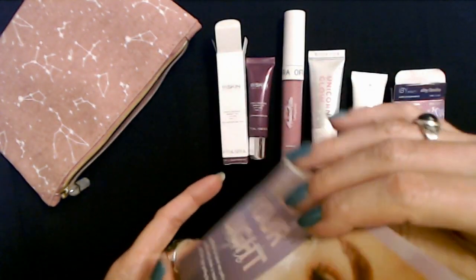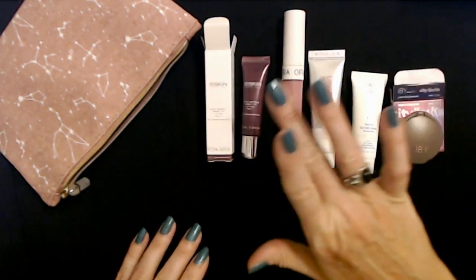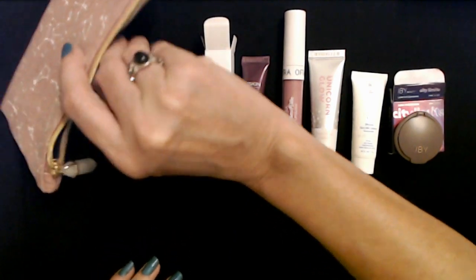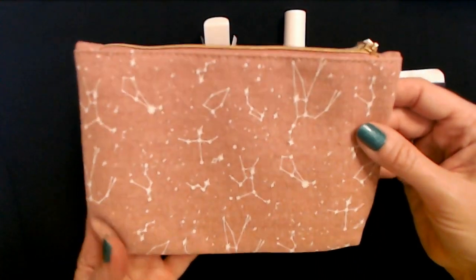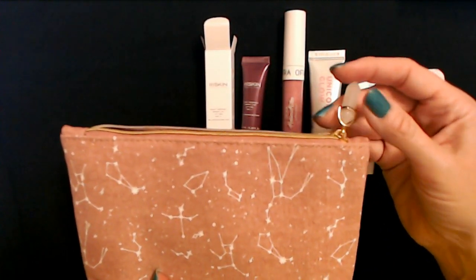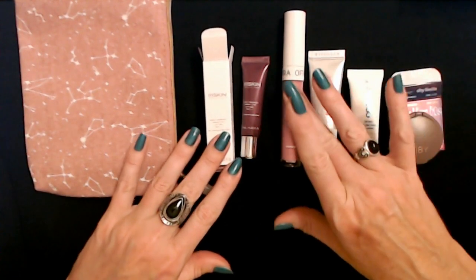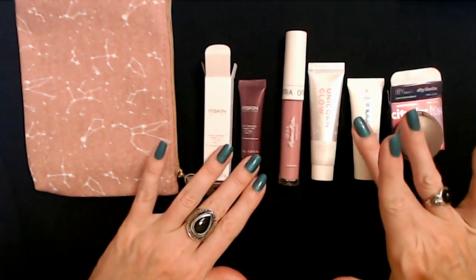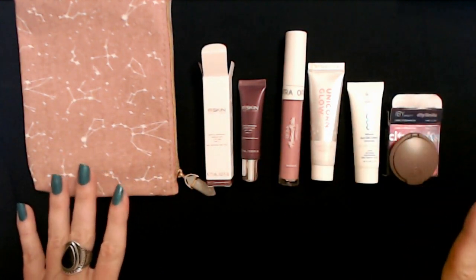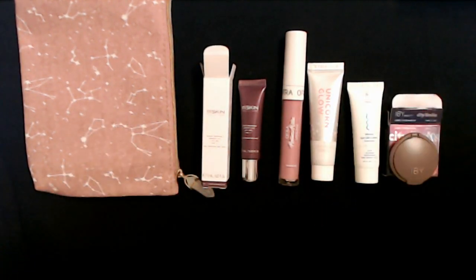And that is everything. So for this month we have these five products and of course a really cool glam bag. I think the coolest thing about it though is the zipper pull — that's really pretty. Thank you so much for watching. I really hope that you enjoyed seeing these products with me, and I hope that you have a wonderful day. I'll see you again really soon. Bye-bye!